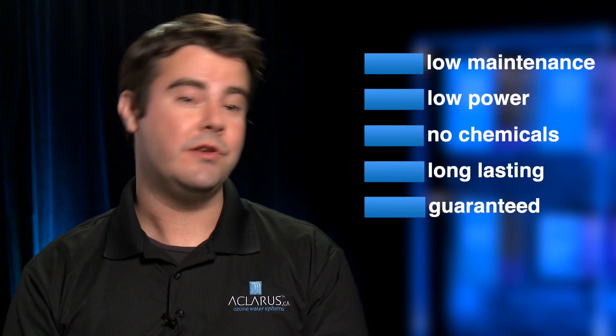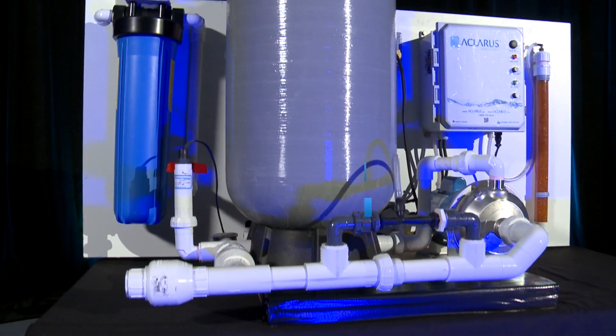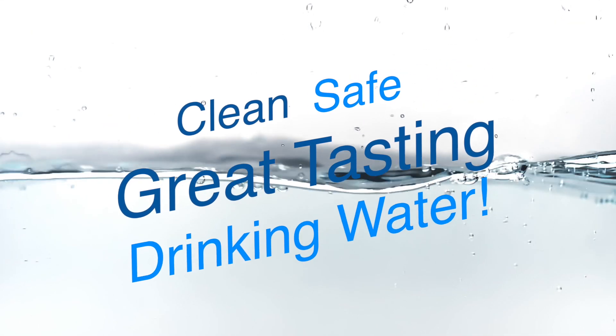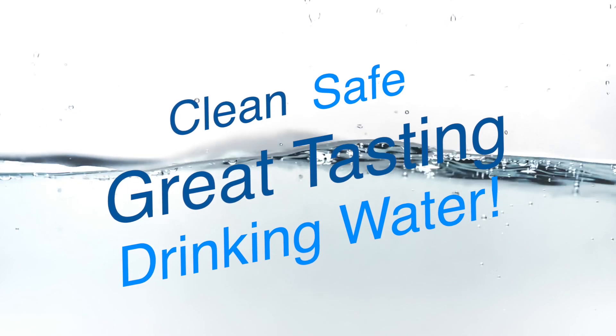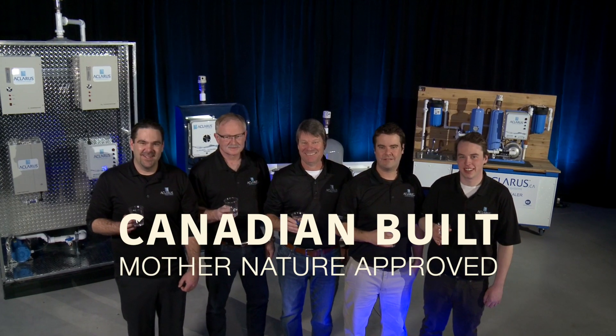We offer a certified product, Canadian Built, with years of research behind it in a practical package that will solve even the worst water issues. That is our guarantee to all of our customers — to make sure that they have clean, safe, great tasting drinking water at every tap. Claris is Canadian Built, Mother Nature approved.